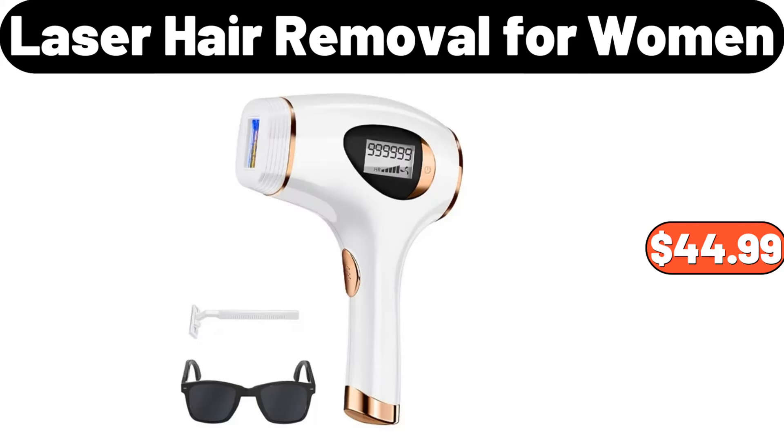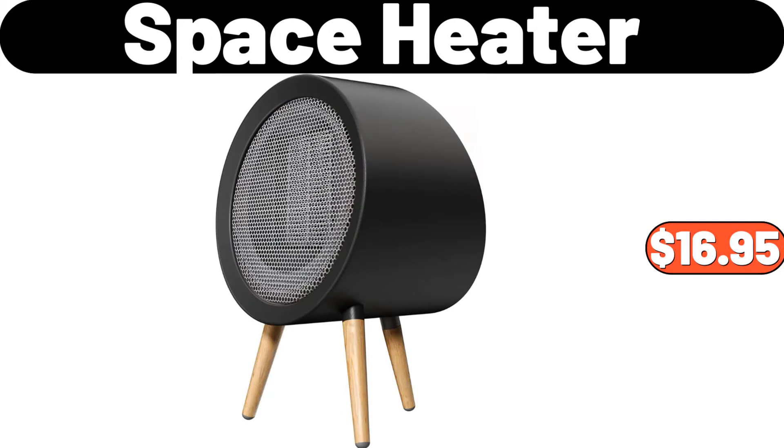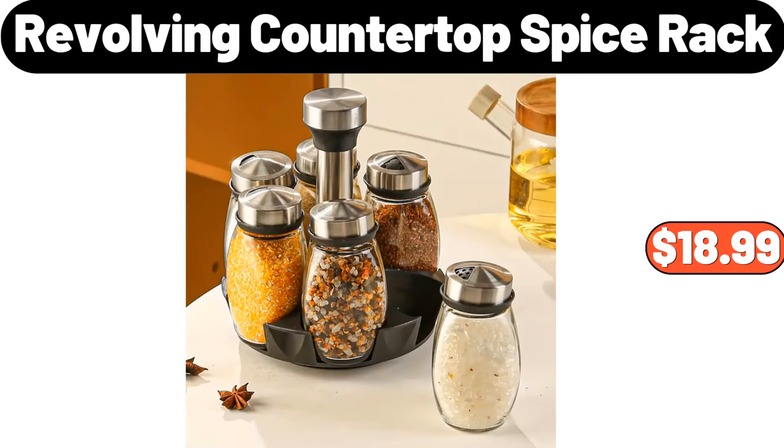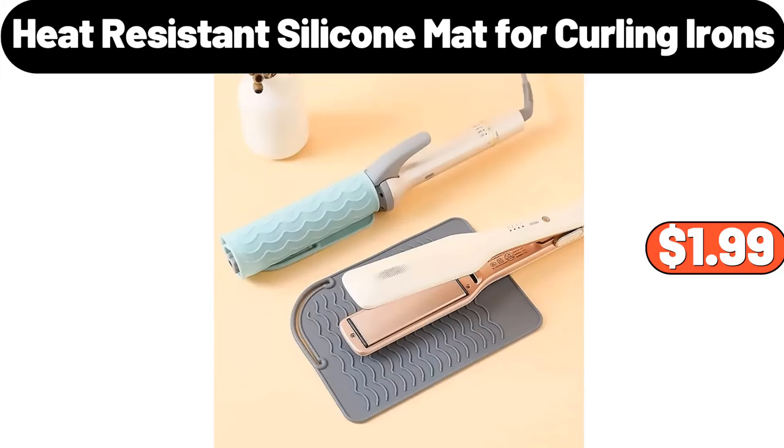Laser hair removal for women, $44.99. Space heater, $16.95. 3 pieces extended memory foam bath mat set, $12.99. Revolving countertop spice rack, $18.99. Heat resistant silicone mat for curling irons, $1.99.